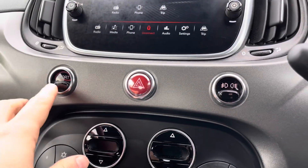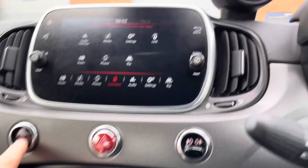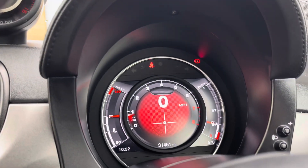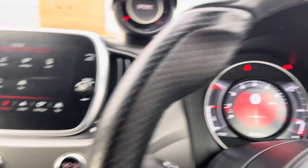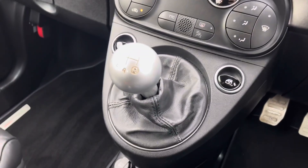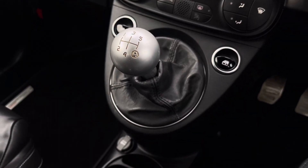Just below we have the vehicle's sport driving mode which allows the driver to select between normal and sport driving and also changes the appearance of the digital cockpit. And just below we have the simple to use climate control system and the stylishly finished 5 speed leather manual gear shifter.